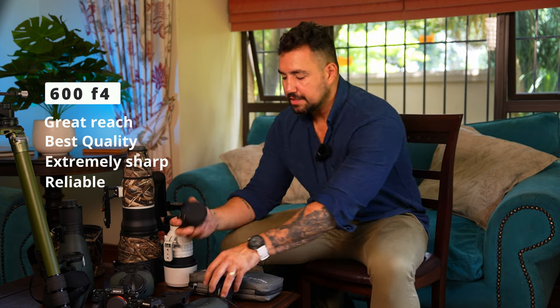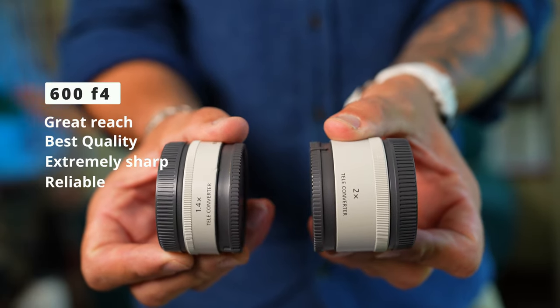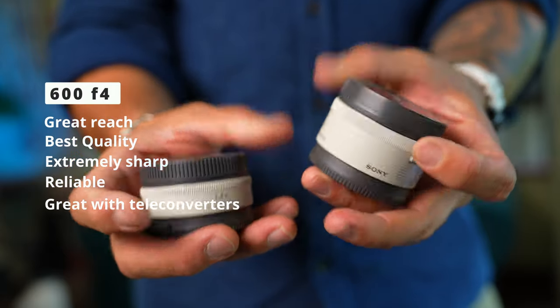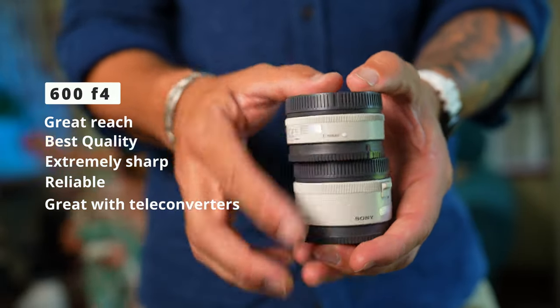Along with that I take two teleconverters — a 1.4x and a 2x — which turn my 600mm into an 840mm or 1,200mm lens. With 1,200mm on the A1 at 50 megapixels, you have a lot of ability to crop. On that note about reach — at 1,200mm when I shoot video on the Sony A1 I shoot at 8K. Because the camera is steady and it's very cold so it doesn't tend to overheat, I'm able to pull great video out shooting at 8K. It's definitely the way to go.